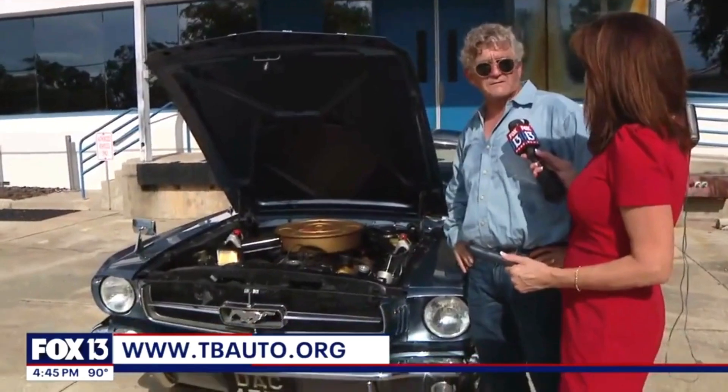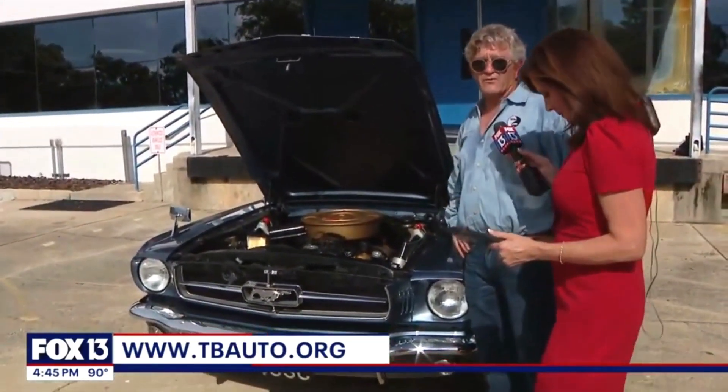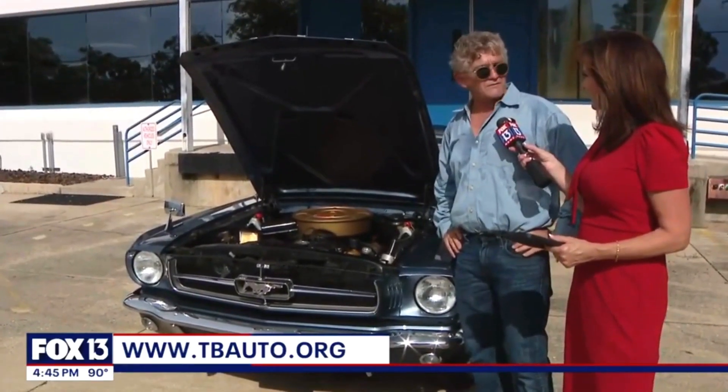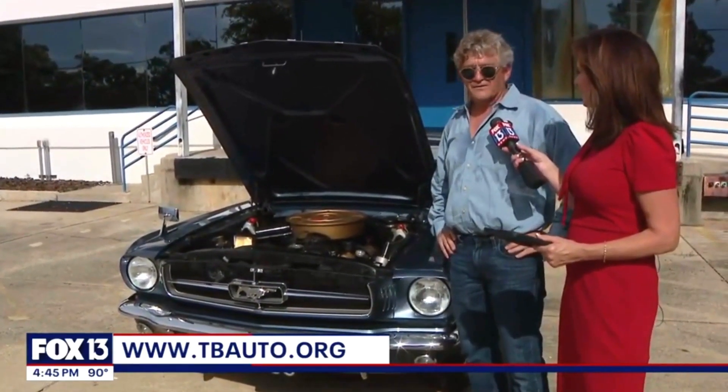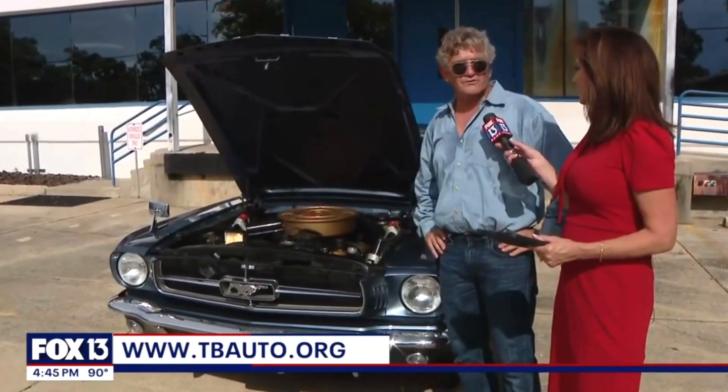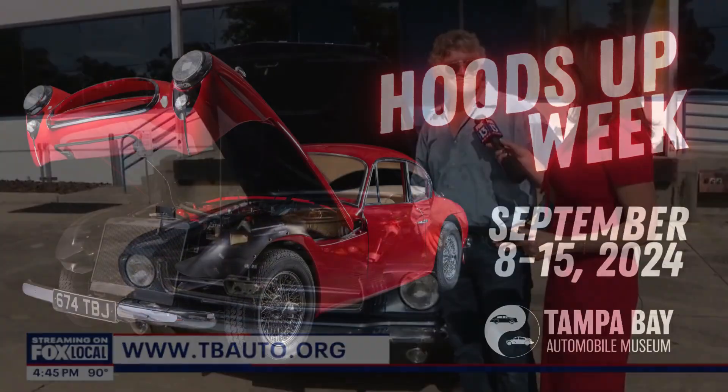Tell us where we can get tickets and where you guys are located. You can go online with the Tampa Bay Automobile Museum website. We're in the Gateway Center in Pinellas Park, right off I-275 and Gandy. It starts next Sunday, the 8th of September, until the 15th of September.